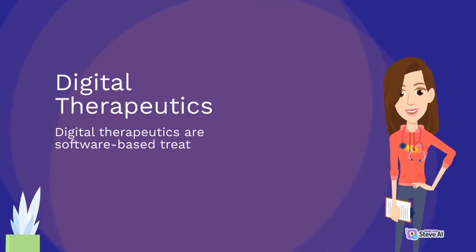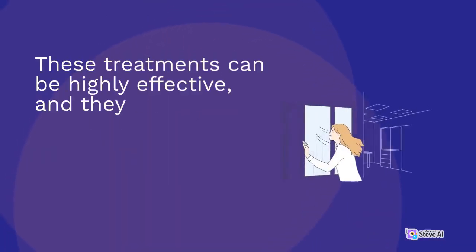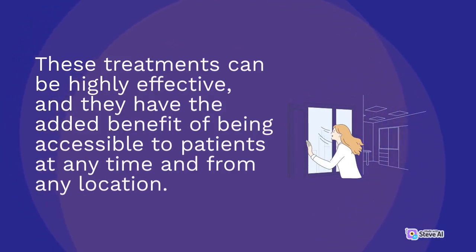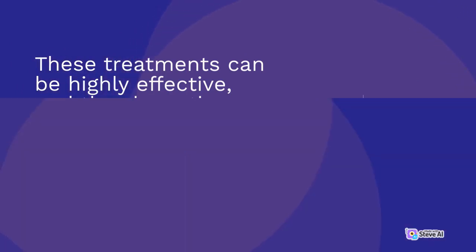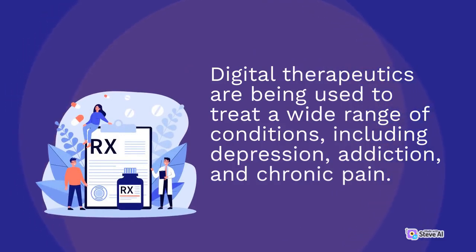Digital therapeutics are software-based treatments that are designed to treat specific medical conditions. These treatments can be highly effective, and they have the added benefit of being accessible to patients at any time and from any location. Digital therapeutics are being used to treat a wide range of conditions, including depression, addiction, and chronic pain.